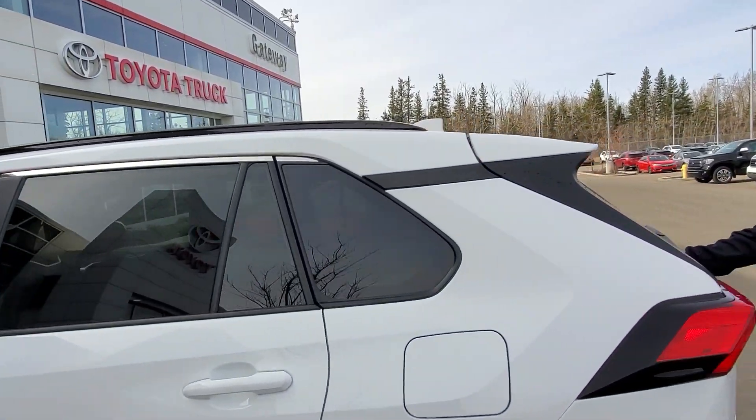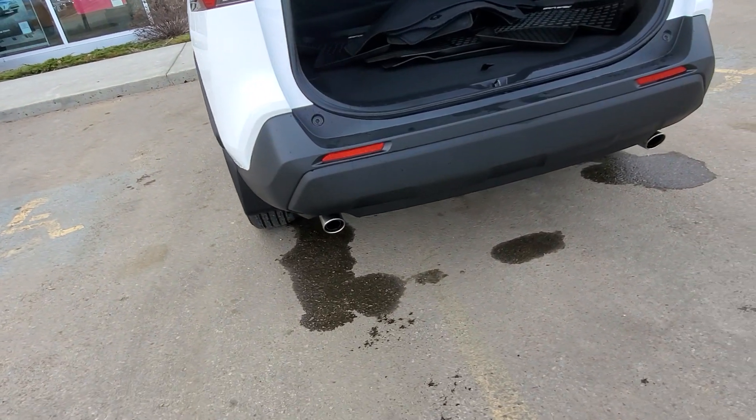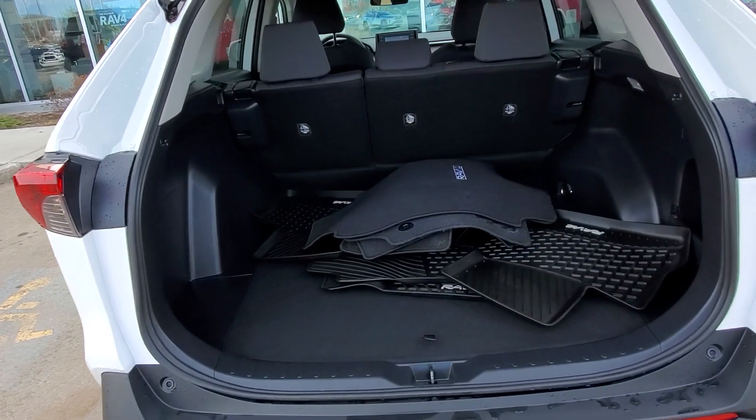There's lots of storage room in this one. It's got dual exhaust, and tons of storage. You can even fold the seats flat to get even more storage. It's really a handy vehicle.